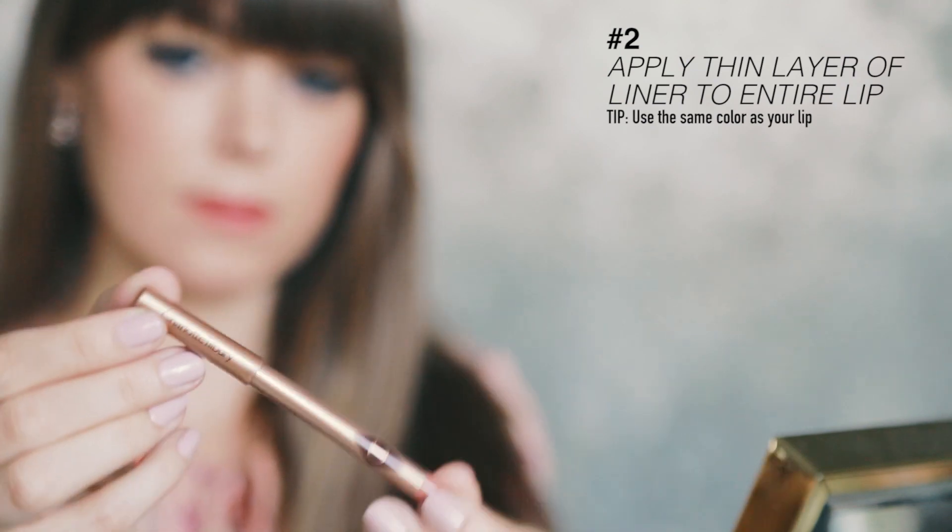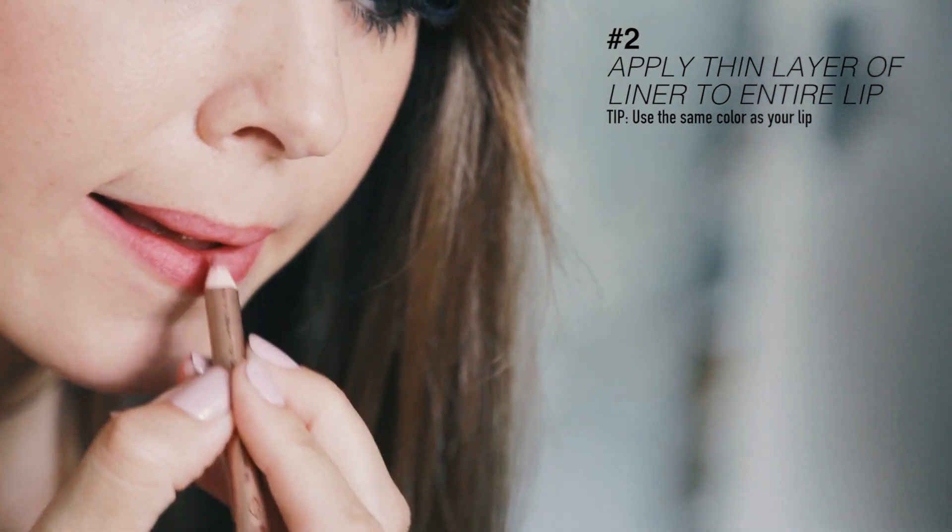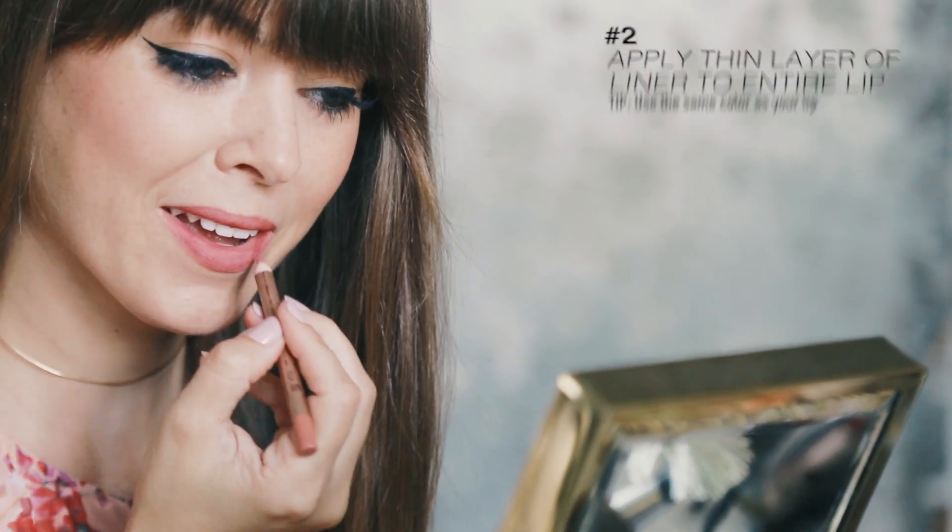Next, I apply a thin layer of liner to my entire lip. But the trick here is to line with the color of your natural lip, not the lipstick color. It's about creating a template for the base of the reds.